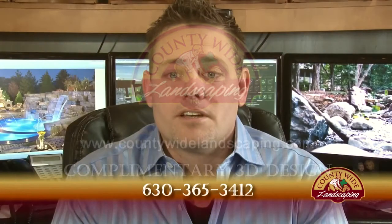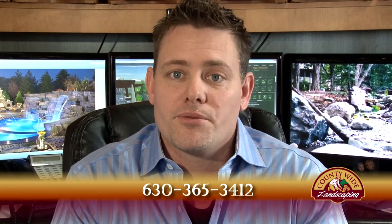If you have any questions, please call us at 630-365-3412. We will be glad to speak with you and make an appointment.